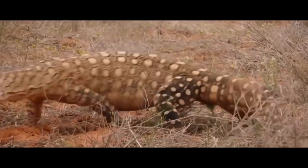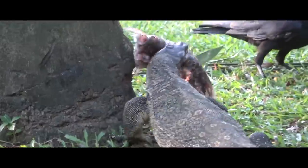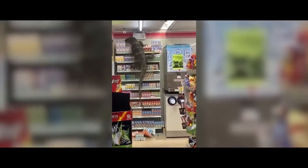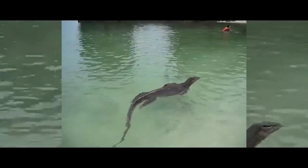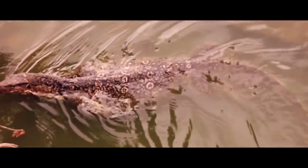In addition to a developed sense of smell, monitor lizards have excellent eyesight and a good memory. They remember all the features of an area, and thanks to their flexible body and powerful claws, they regularly explore hard-to-reach places, because this is where prey can hide. They are also excellent swimmers — they can easily swim across small rivers and bays, or cover the distance to neighboring islands.